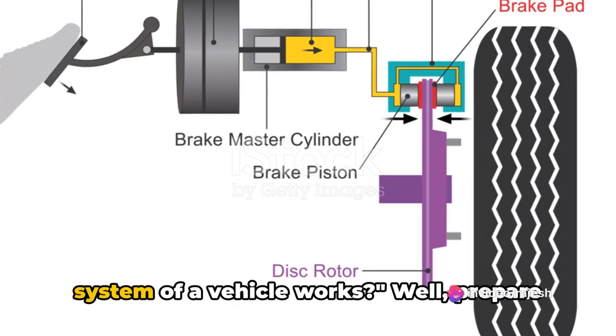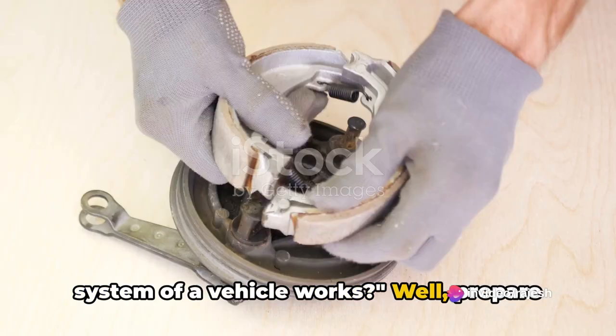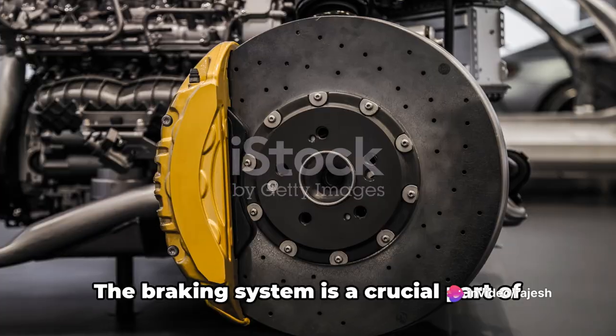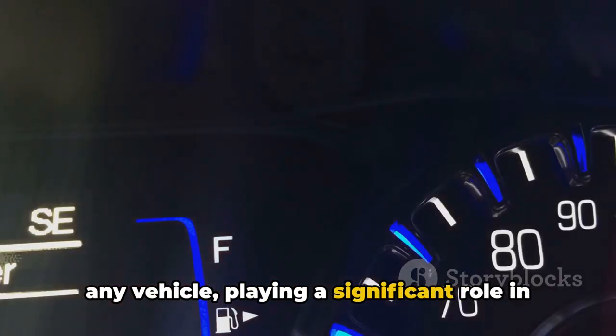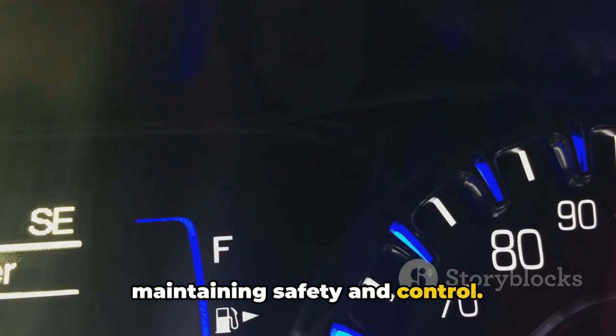Have you ever wondered how the braking system of a vehicle works? Well, prepare to be enlightened. The braking system is a crucial part of any vehicle, playing a significant role in maintaining safety and control.